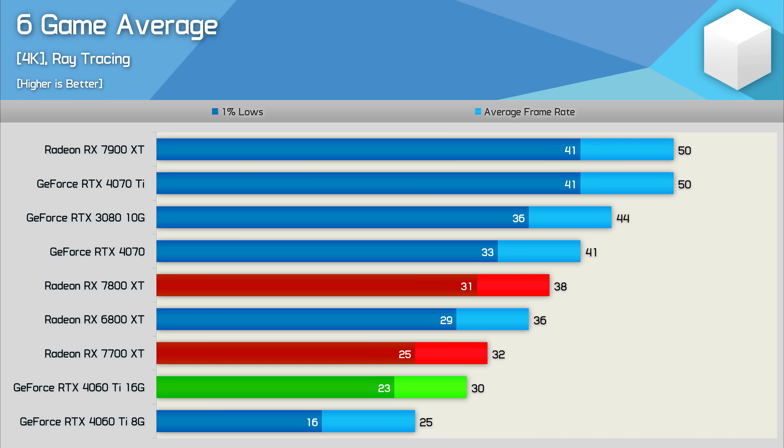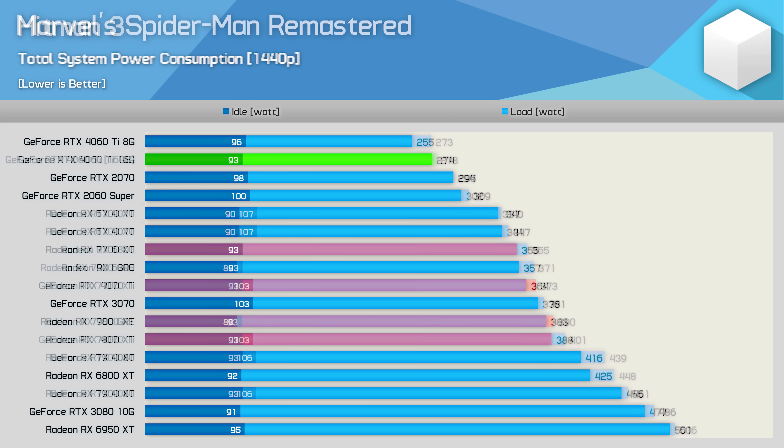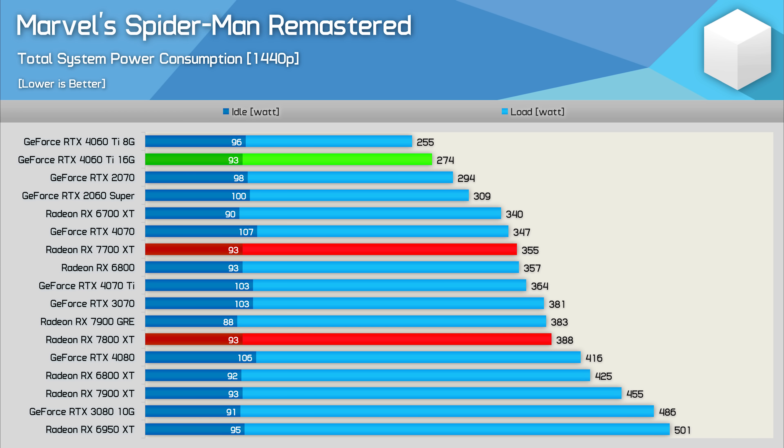One of the biggest weaknesses of the 7700 XT versus the RTX 4060 Ti is power efficiency. Measuring total system power in Hitman 3, the 7700 XT increased total system usage by a massive 34% — not great given performance was much the same. It's a similar story in Spider-Man, where total system usage increased by 30% with the 7700 XT for roughly the same fps. AMD is well behind when it comes to power efficiency.